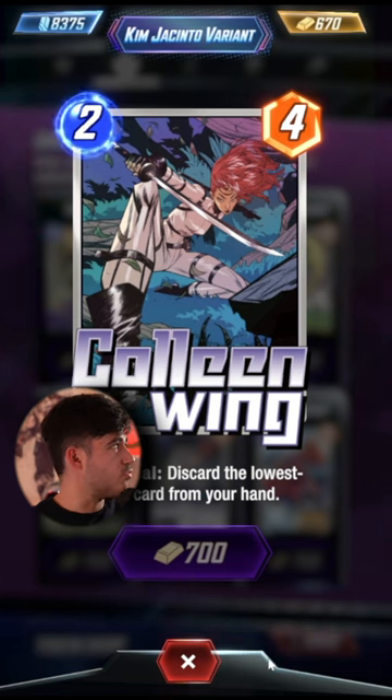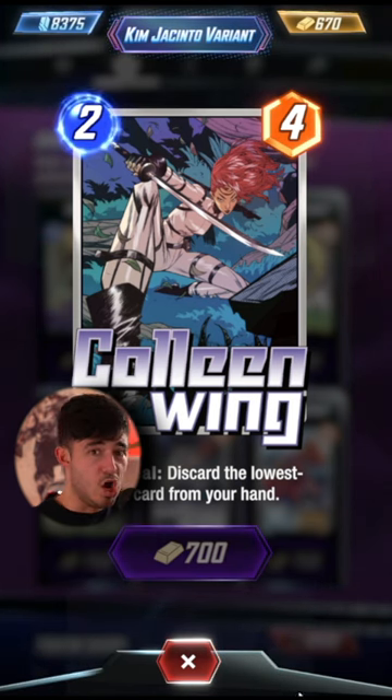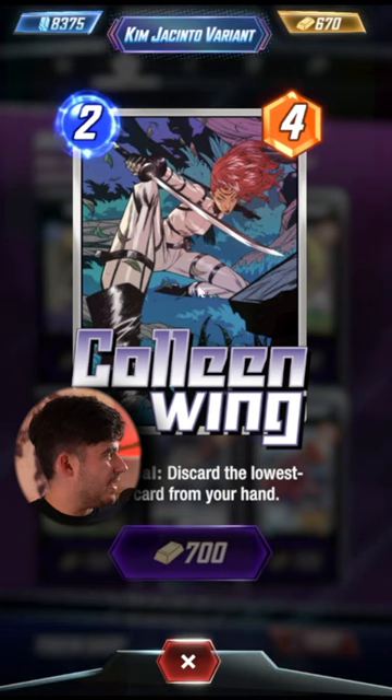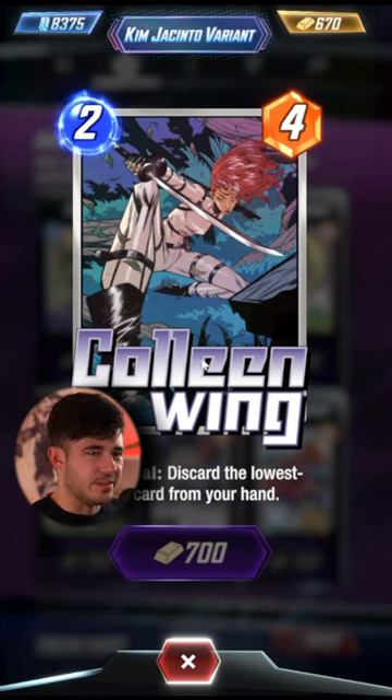The Kim Jacinto variants are really hit or miss for me. Like, I love the Shang-Chi one. But again, something about the greens in this one and the whites on her clothes just doesn't work for me. Smash.